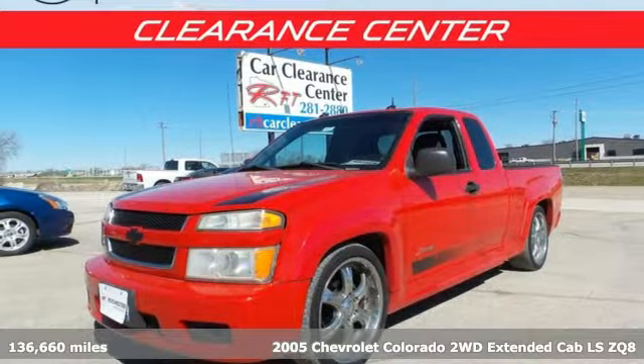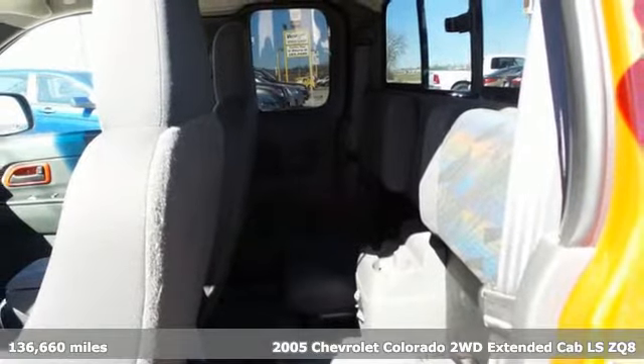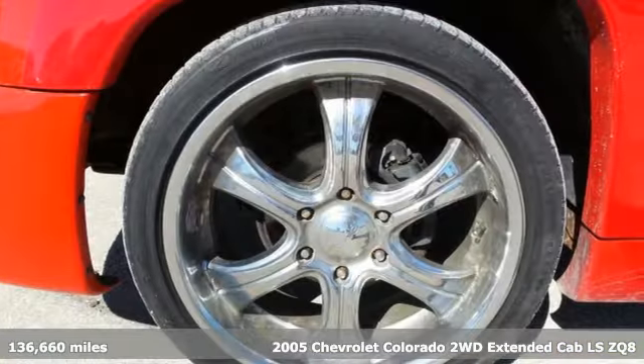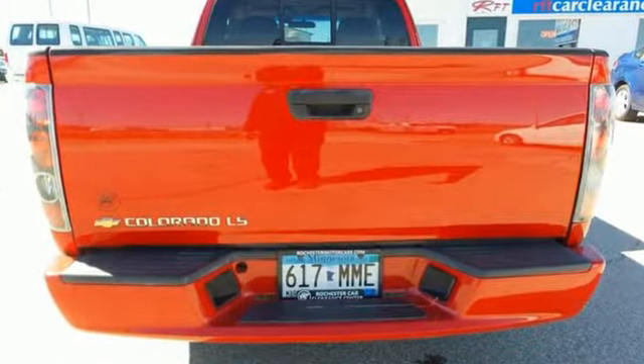Here's a 2005 Chevrolet Colorado. Whether you're downtown or off-road, this truck provides torque and efficiency no other midsize pickup can match. You'll look forward to every drive with features like these.